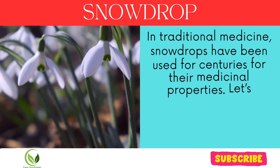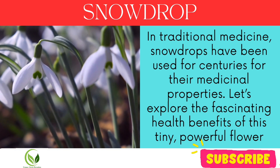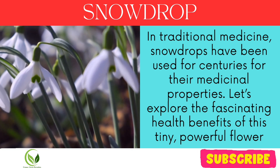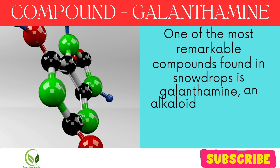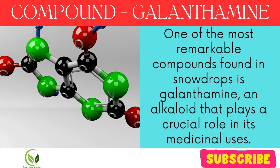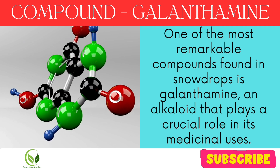In traditional medicine, snowdrops have been used for centuries for their medicinal properties. Let's explore the fascinating health benefits of this tiny, powerful flower. One of the most remarkable compounds found in snowdrops is galanthemine, an alkaloid that plays a crucial role in its medicinal uses.